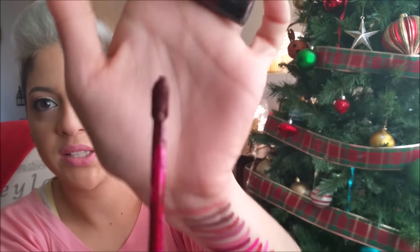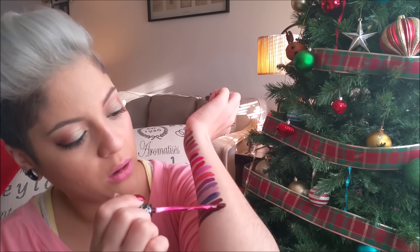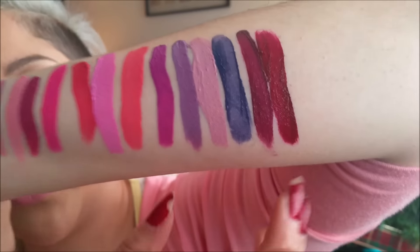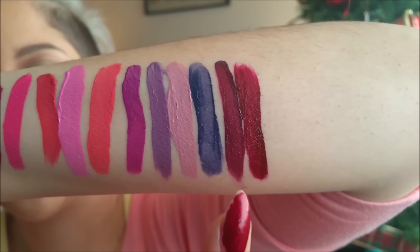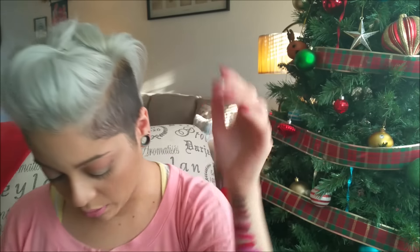Then we have Vampira, another popular color especially for this time of year. This one's more of a wine color compared to Exorcism — in the swatch you can see it's a little more reddish versus the berry purplish color of Exorcism.